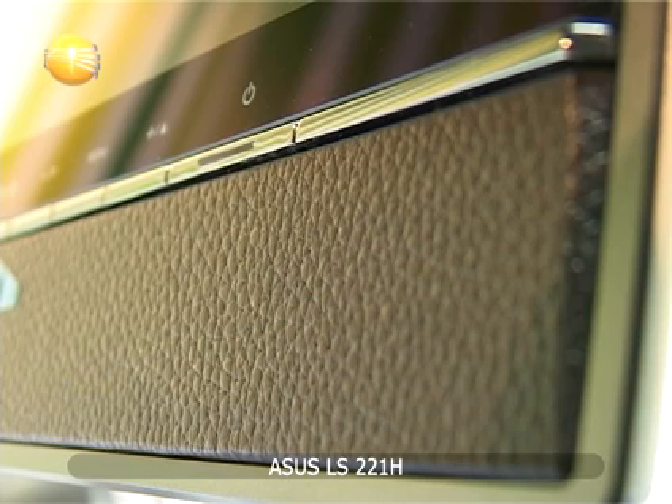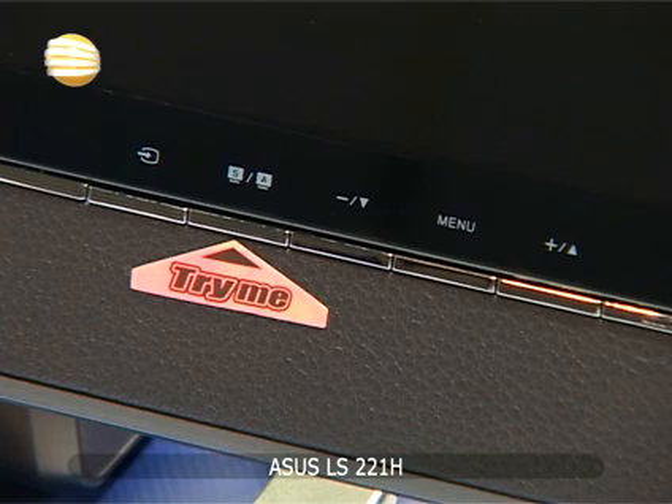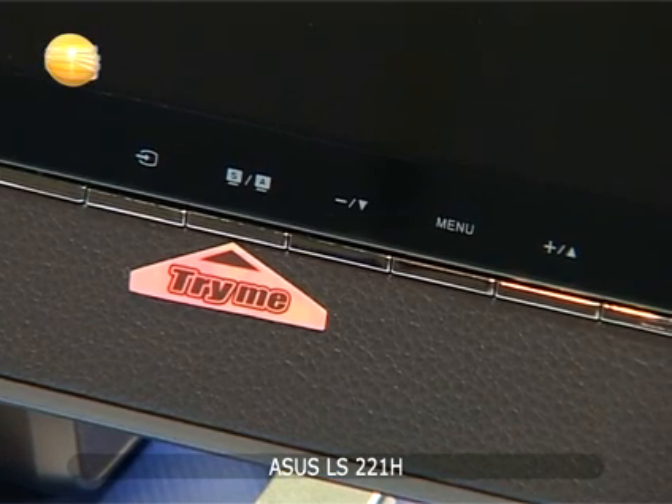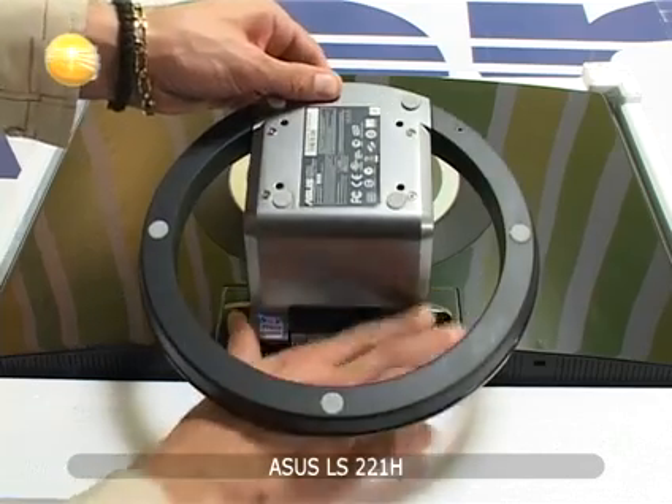Posjeduje funkciju Aspect Control preko koje ćete jednim dodirom moći da mijenjate sa wide rezolucije na rezoluciju 4x3. LS221H monitor možete vrlo jednostavno montirati na zid. Težak je 7 kg.